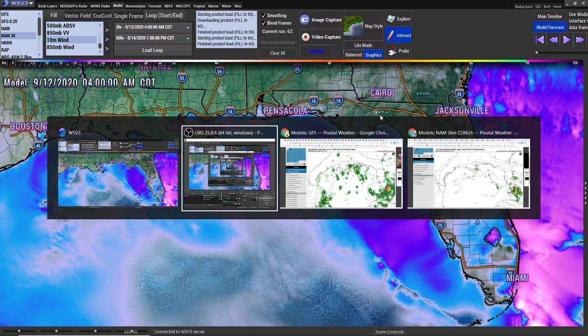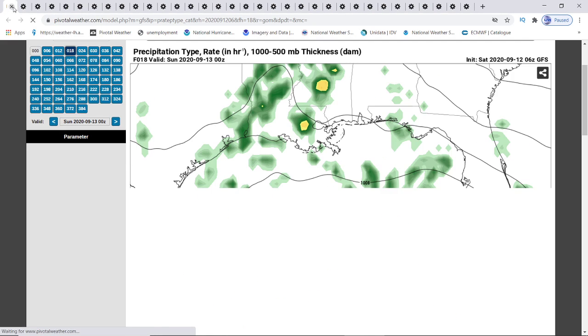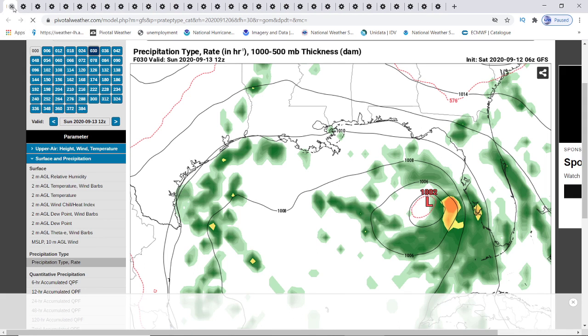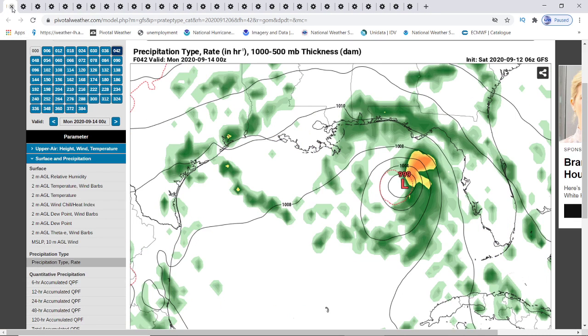Now, before I get to this track, because I want to show you what I'm trying to talk about — I don't want you to think I'm trying to fear monger anybody. I'm showing you all possibilities here. This is your GFS model, and I'm going to show you the next few days of what's going to happen with this storm system according to the GFS, the Euro, and especially the NAM 3K. The NAM 3K is showing us some different information than what we're getting from these models.